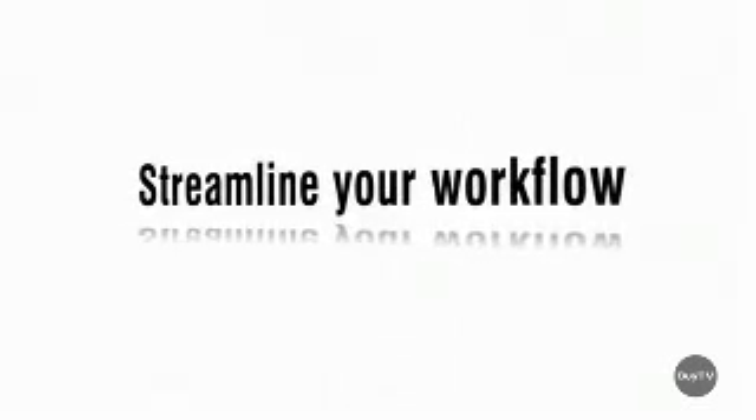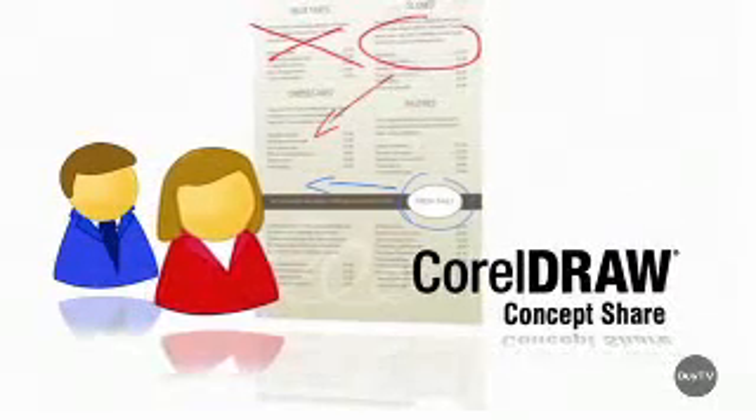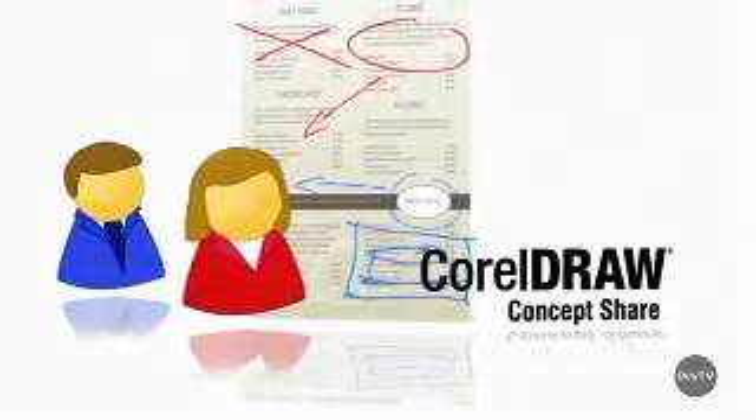What if I'm an independent designer, small business, or even a large corporation, and I want to collaborate with other designers, colleagues, or clients? We've got you covered there, too. We have a new feature called Corel Concept Share, where you upload your design online and collaborate with clients and colleagues in real-time.